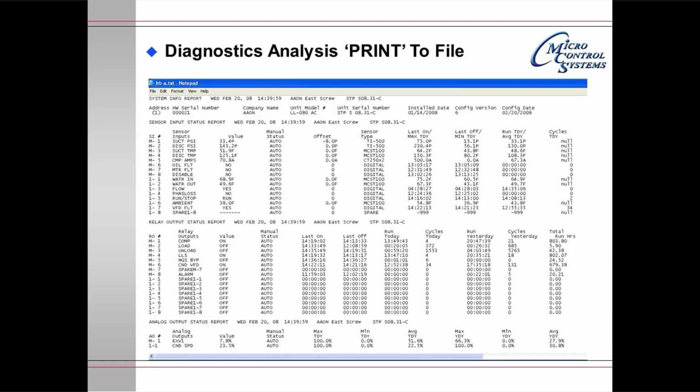This slide shows a portion of the print-to-file spreadsheet printed out of Notepad.